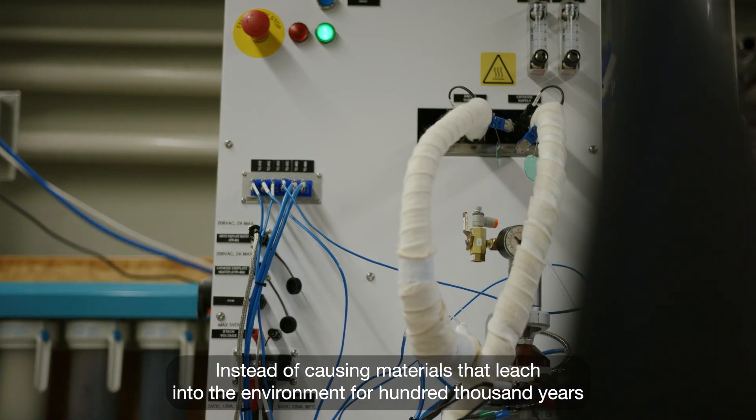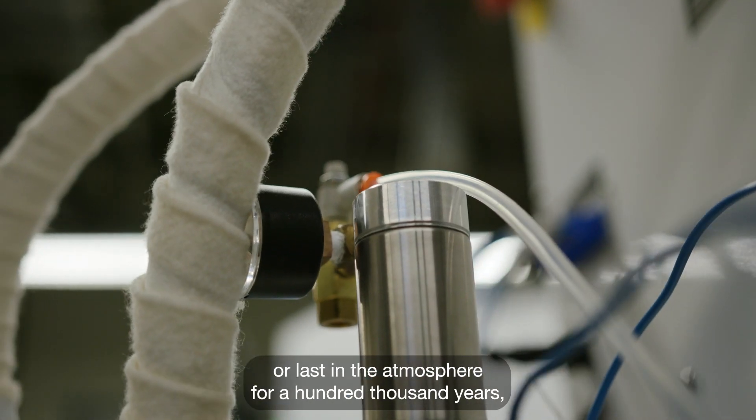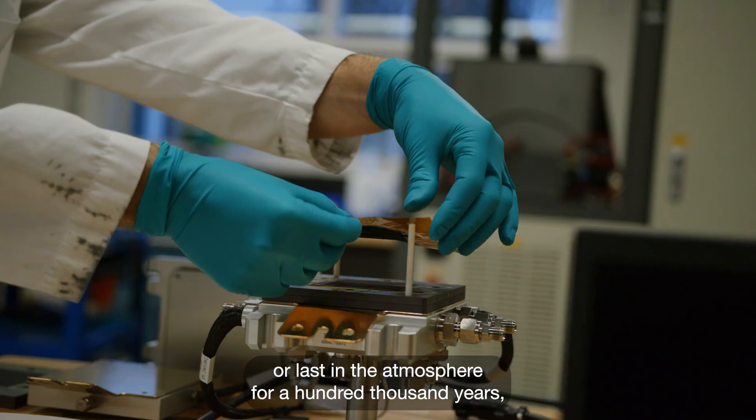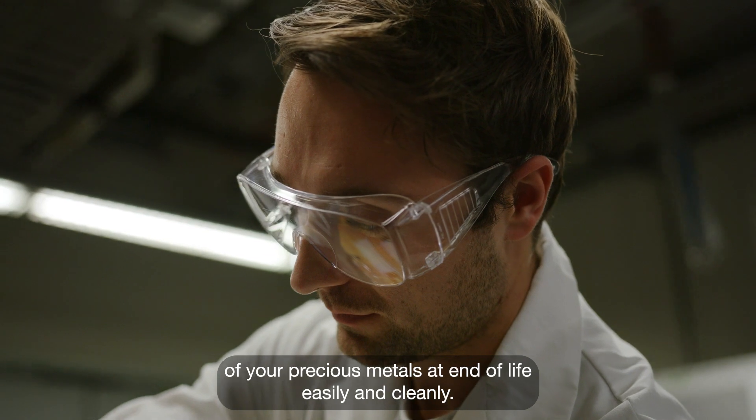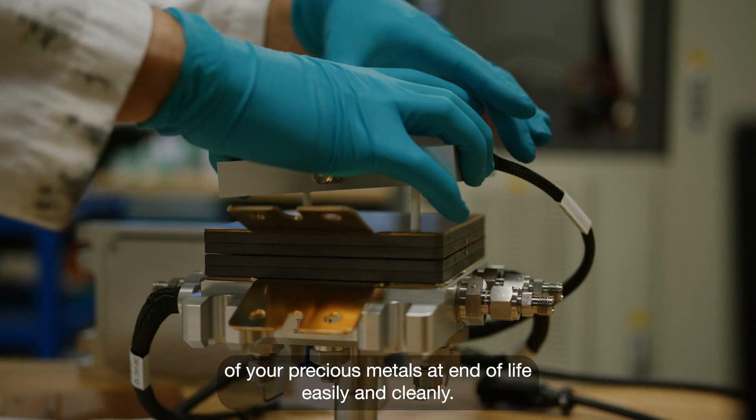The advantage of our materials is also at end of life. Instead of causing materials that leach into the environment for a hundred thousand years, or last in the atmosphere for a hundred thousand years, you can have a material that enables full recovery of your precious metals at end of life, easily and cleanly.